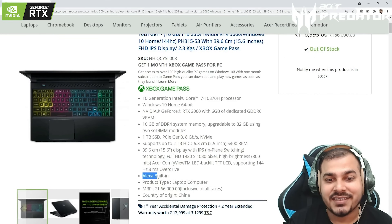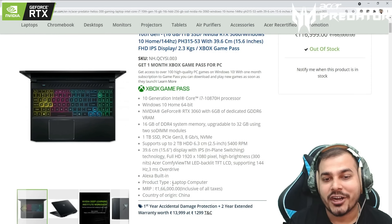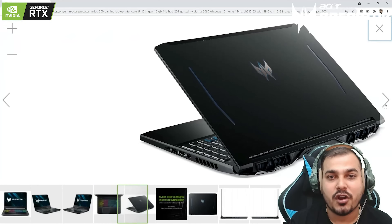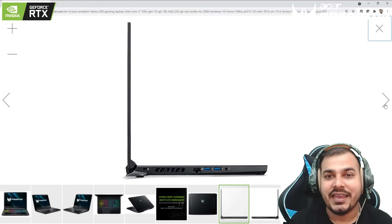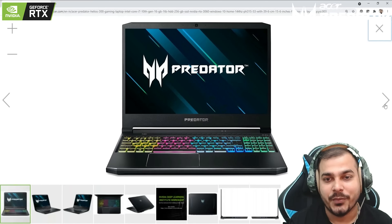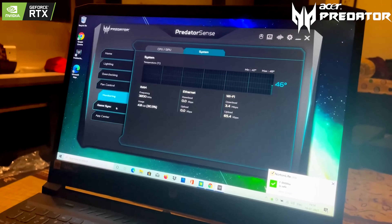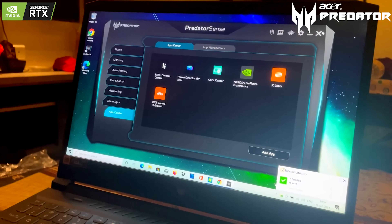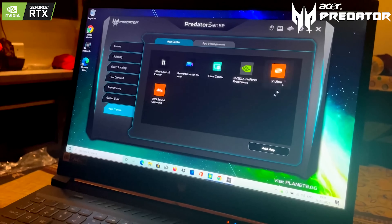It also has Alexa built-in. You can see more images by scrolling to the right, and I'll provide the full link in the video description. With the new RTX 3060, this laptop can play games with RTX on. Let me show you with a recent game that I actually played on this laptop.